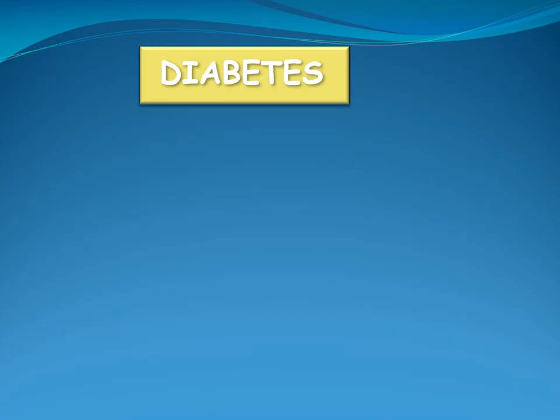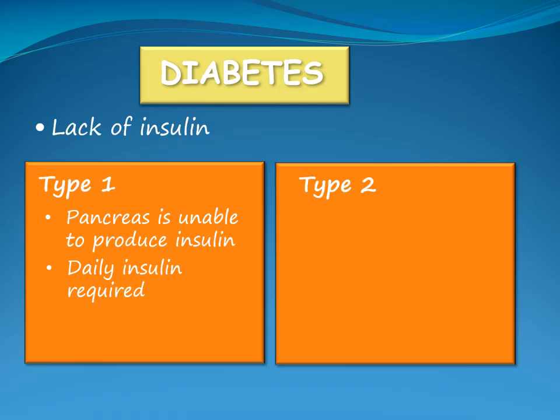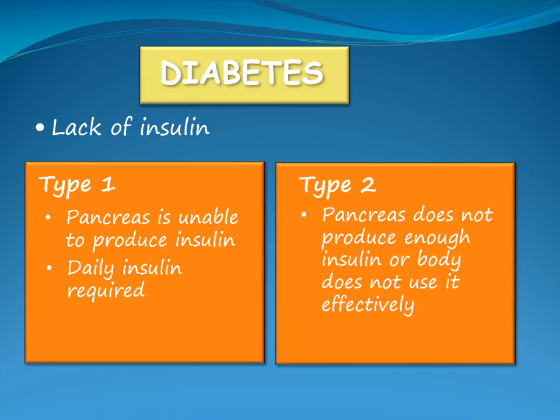Diabetes is a disease resulting from a lack of insulin. Insulin is required to allow glucose to enter the cells of the body and give them energy to function. There are two types of diabetes: type 1 and type 2. Type 1 diabetes occurs when the pancreas is unable to produce insulin, therefore daily insulin injections are required. With type 2 diabetes, the pancreas does not produce enough insulin or the body does not use it effectively, and a child with type 2 diabetes may require insulin injections.